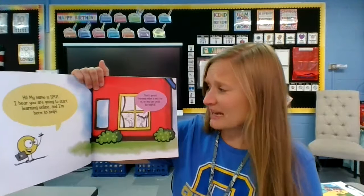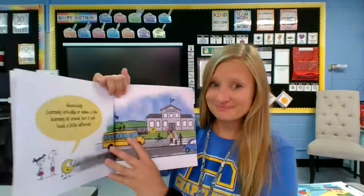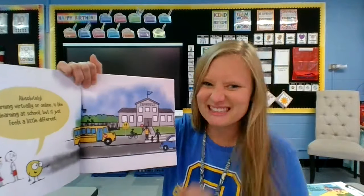That's great. Learning online is new for us, so any tips would be helpful. Absolutely. Learning virtually or online is like learning at school, but it just feels a little different.